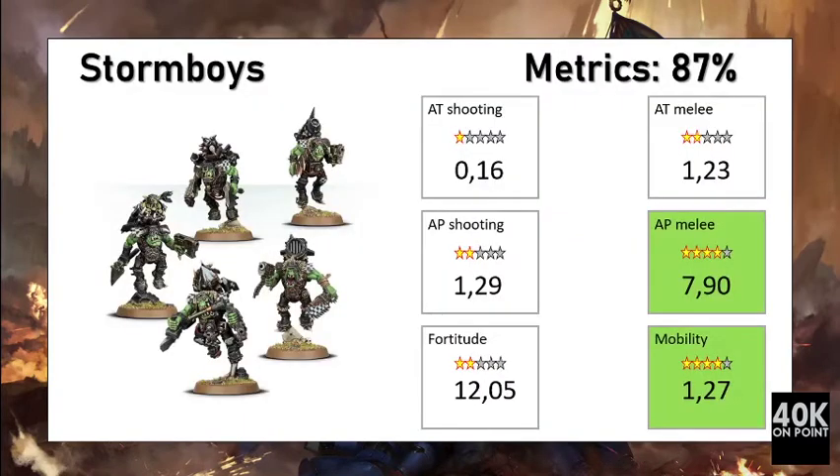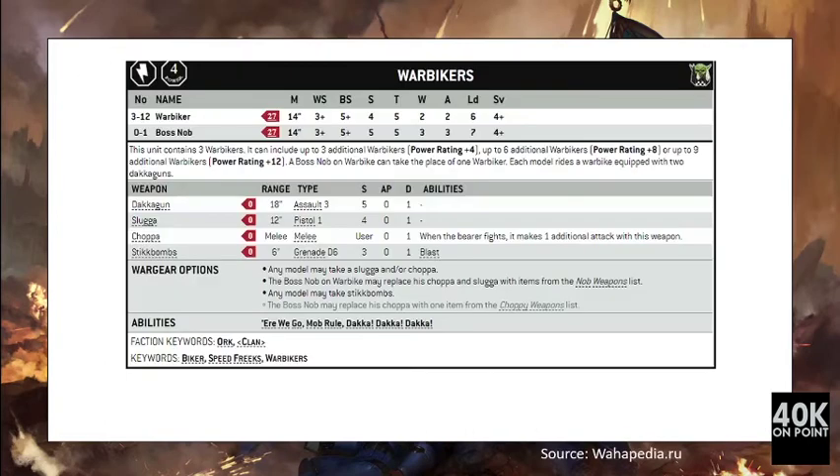The unit performed okay in our metrics. The unit has no shooting capacity and its fortitude score is higher than average, meaning the defensive cost is quite high. They have very good mobility and very good anti-personnel melee capacity, with some anti-tank melee capacity due to the sheer number of attacks. Overall the unit is not considered worth its points — it's close, but the damage output is below the defensive cost.